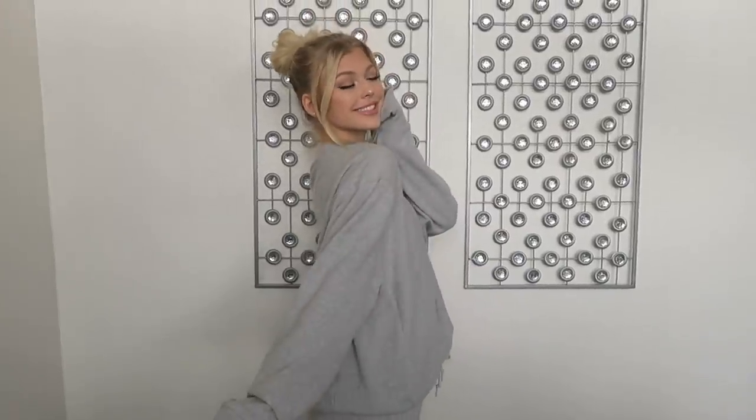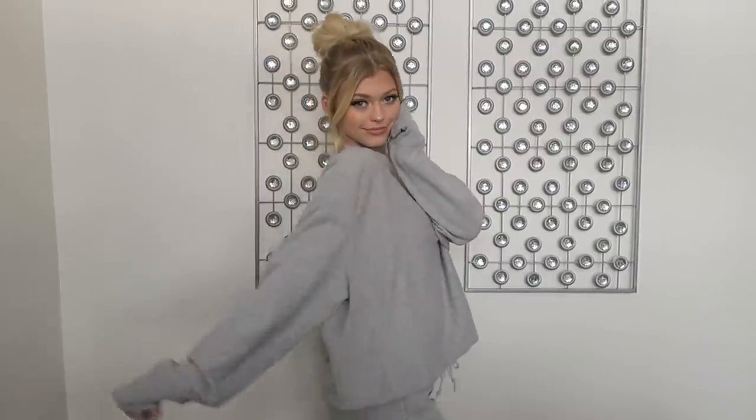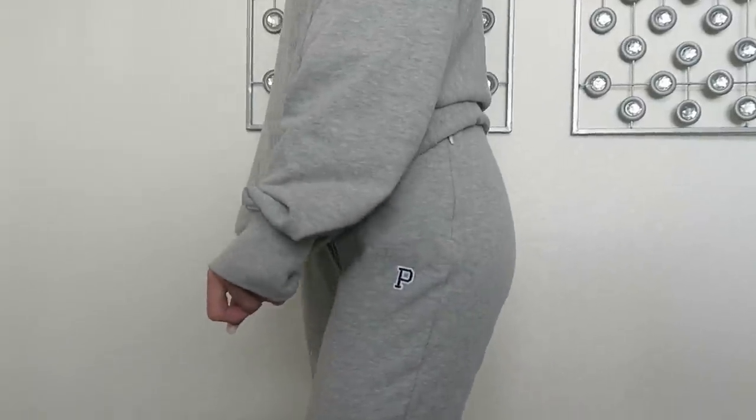The first outfit that I have is the outfit I'm wearing right now. This is the College Crop Crew in Heather Charcoal — you guys know I love gray outfits, so this was right up my alley. I also have the Premium College Slim Campus Pant on. It's a matching set and it's super comfortable, super cozy. I got my top in a large and my pants in a small so that the top fits a little bit oversized.